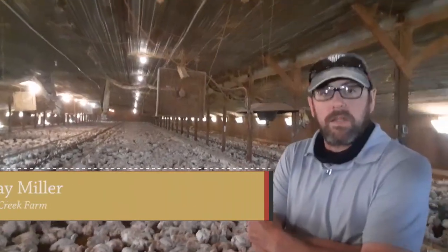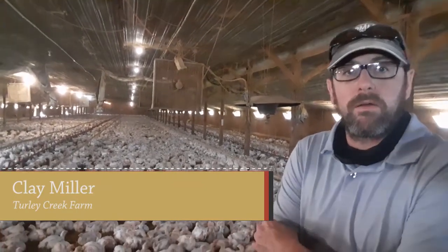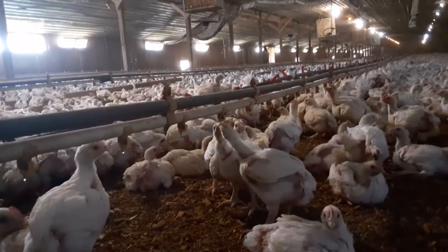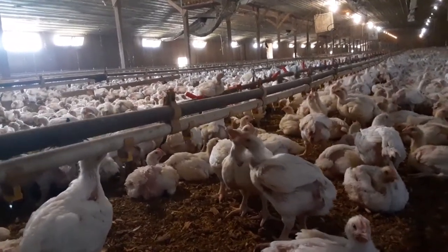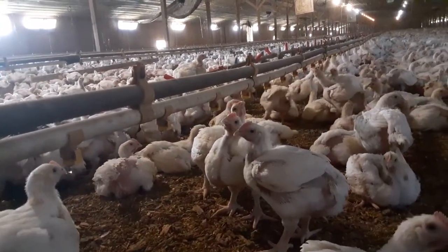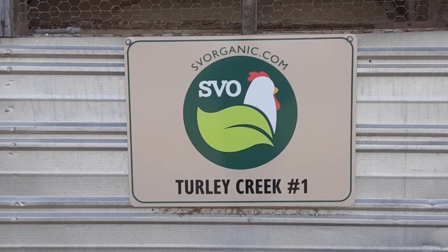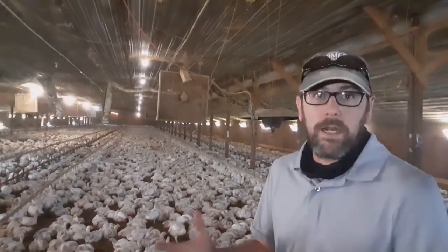My name's Clay Miller, and this is a family operation — my mom, dad, and myself — of Turley Creek Farm, located in Broadway, Virginia. This house right here is a roughly 25,000 square foot building. We place 23,500 birds in here. I was a conventional grower for chickens for many years. When I first started with the organic birds, I was on the fence, saying there's no way they taste any different. Well, I'm here to tell you there is a difference in the quality and tasteability of these organic birds.